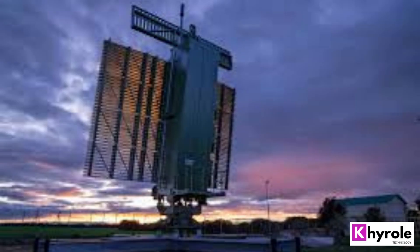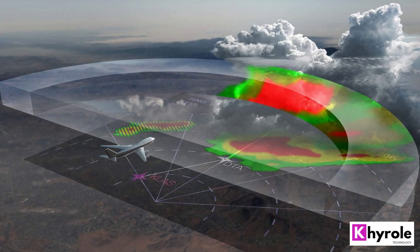The system has a range of up to 25 kilometers for air targets and up to 15 kilometers for surface targets, which is impressive for a system of its size.